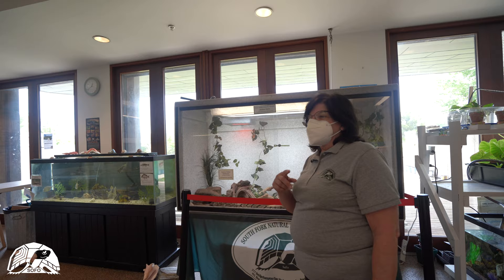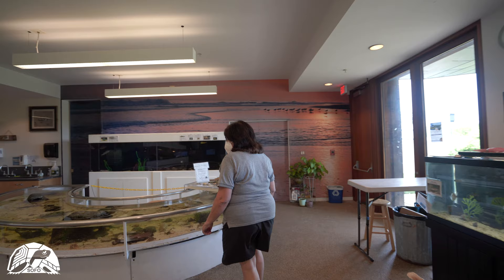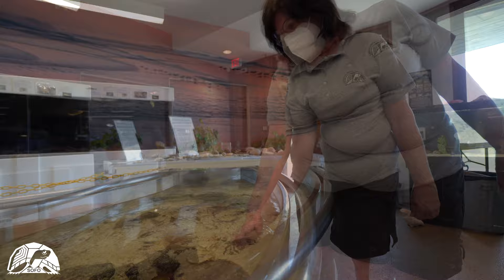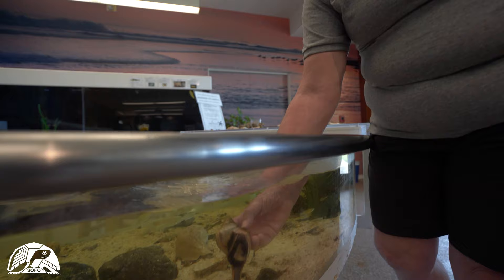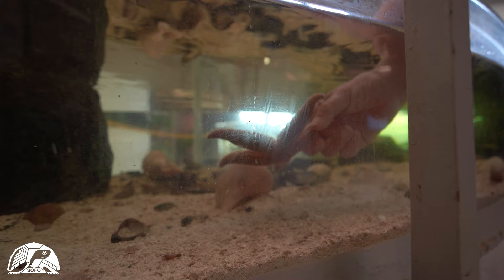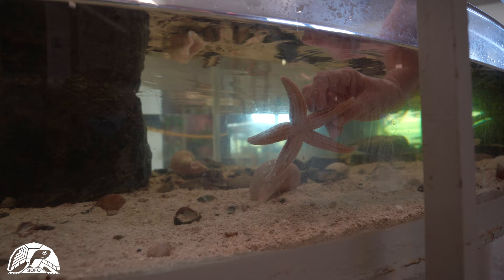Among the exhibits downstairs is our marine touch tank where you can hold a sea star or a crab with the help of an educator, as long as you keep them in the water which is their natural habitat. Or you can hold a sea snail, a whelk, or a sea star — bumpy on the top of its body for protection, with hundreds of tube feet for walking and pulling open shellfish for food on the bottom side.